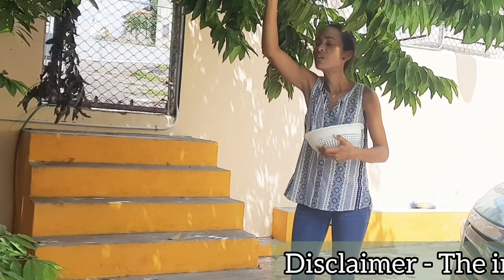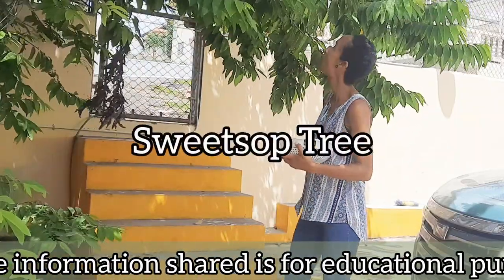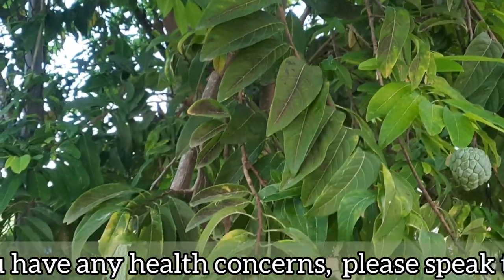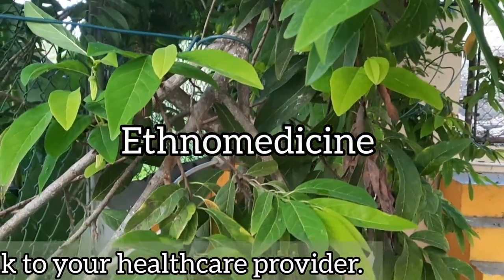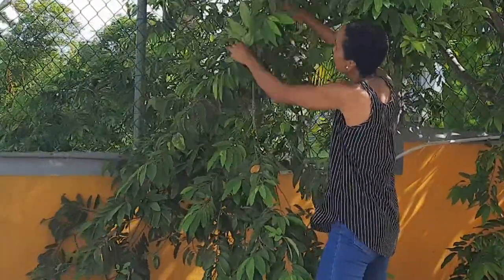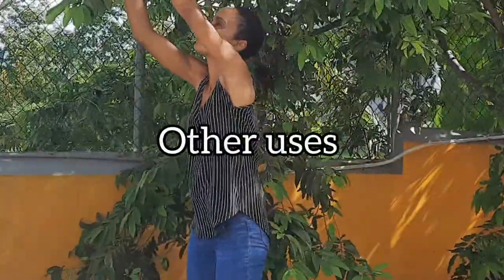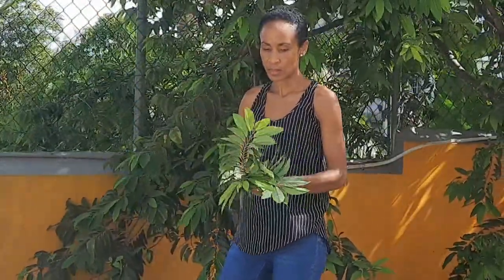Widely cultivated in Jamaica and in other tropical and subtropical regions around the world, the sweet sap tree is highly prized for its creamy mouthwatering fruits. But did you know that this tree has important medicinal value and that extracts from various parts of the tree have been used for years in ethnomedicine to treat a wide range of illnesses? We're going to be exploring the medicinal uses of the sweet sap tree, some of the health benefits of its fruits, as well as other uses of this multi-purpose tree, so stick around.